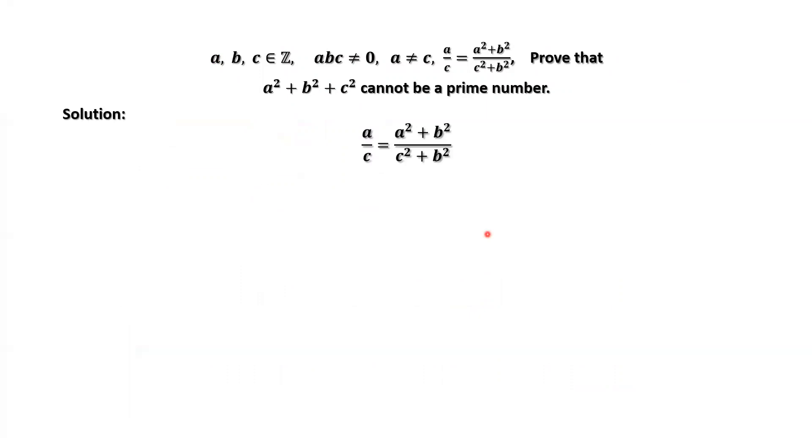This is the given condition. By cross multiplication, we have A times (C squared plus B squared) equals C times (A squared plus B squared). Simplifying, we have this equation.